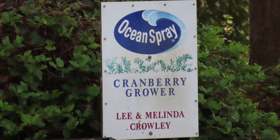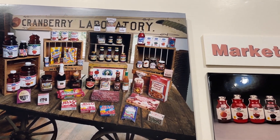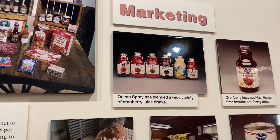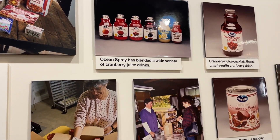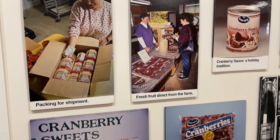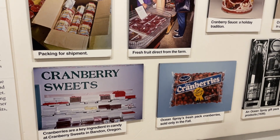Ocean Spray is a co-op owned by the farmers. 70% of their product goes into juices, 25% into cranberry sauce, a small amount in fresh fruit sales, and a small amount is sold to other companies in the industry. They do about 1.5 billion dollars in annual sales, and 10 years ago it was about half that amount.